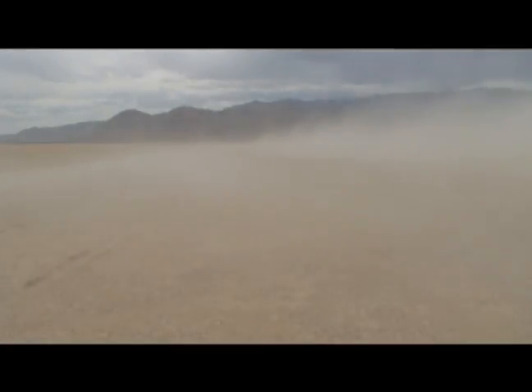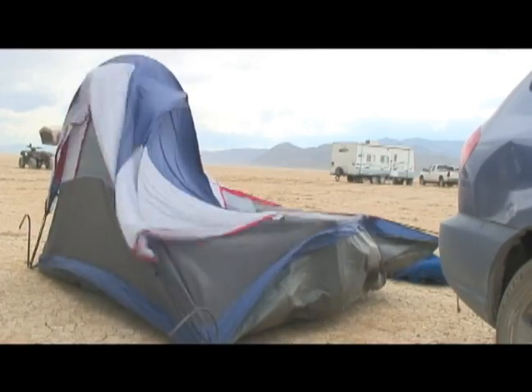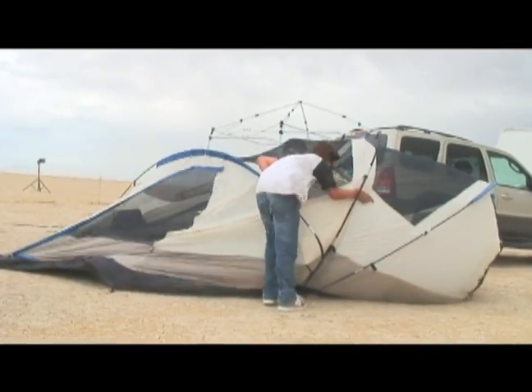But flying will have to wait. A dust storm and 60-mile-an-hour winds make a direct hit on the flight line. There's a scramble to keep tents and equipment from blowing across the lake bed. Weather can change quickly on the high desert playa, but the dust clears and the launch resumes.